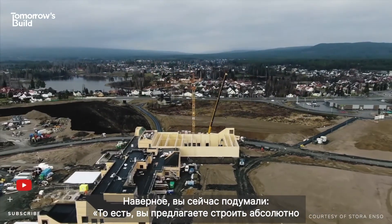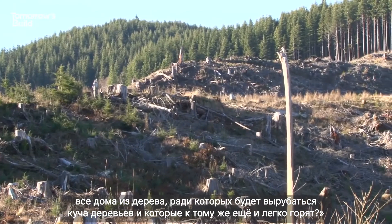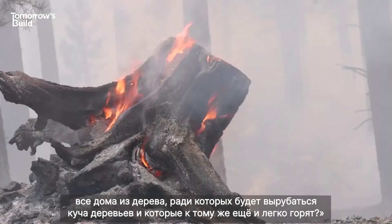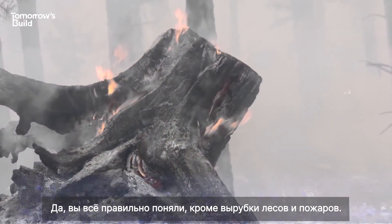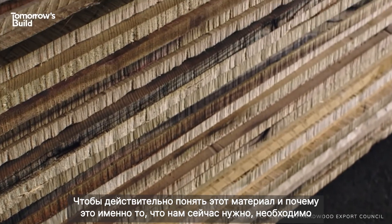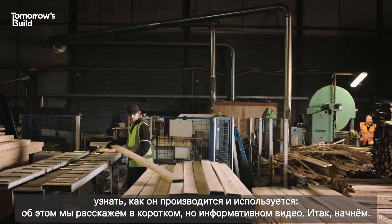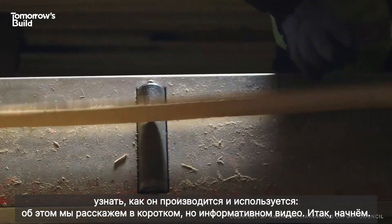So you're probably freaking out about now — we've just said that every building should be timber and advocated chopping down trees to make buildings that are flammable, right? Well on the trees and fire part, wrong. To really understand this material and why it's exactly what we need right now, you need to understand how it's made and used in a short but comprehensive video. Here we go.